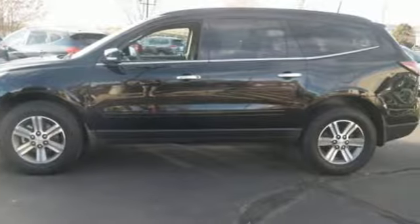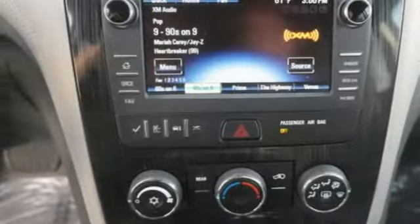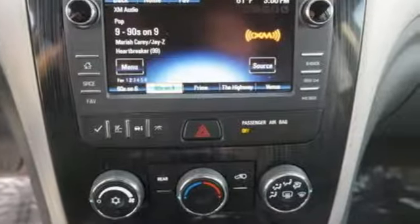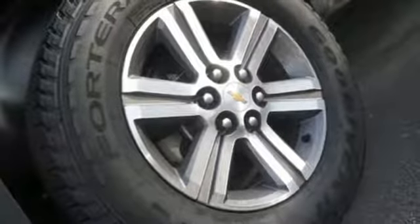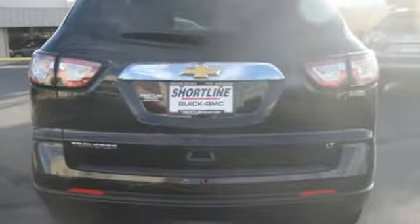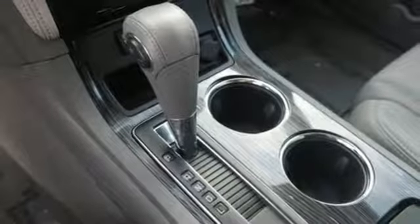It's well equipped with features you need: automatic transmission, leather steering wheel, external memory control, rear parking sensors, manual tilting steering column, power heated mirrors, touchscreen display, aluminum wheels, Wi-Fi hotspot and V6 engine.